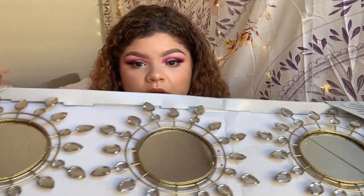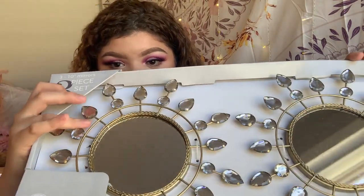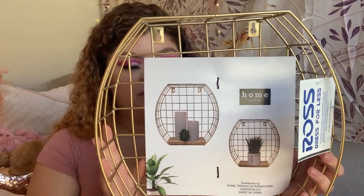The next thing I got were these wall decor pieces. I know one is cracked, but they're so cute — they come with really cute crystals and little mirrors. These were only $12.99 for a pack of three, which is so inexpensive compared to anywhere else.